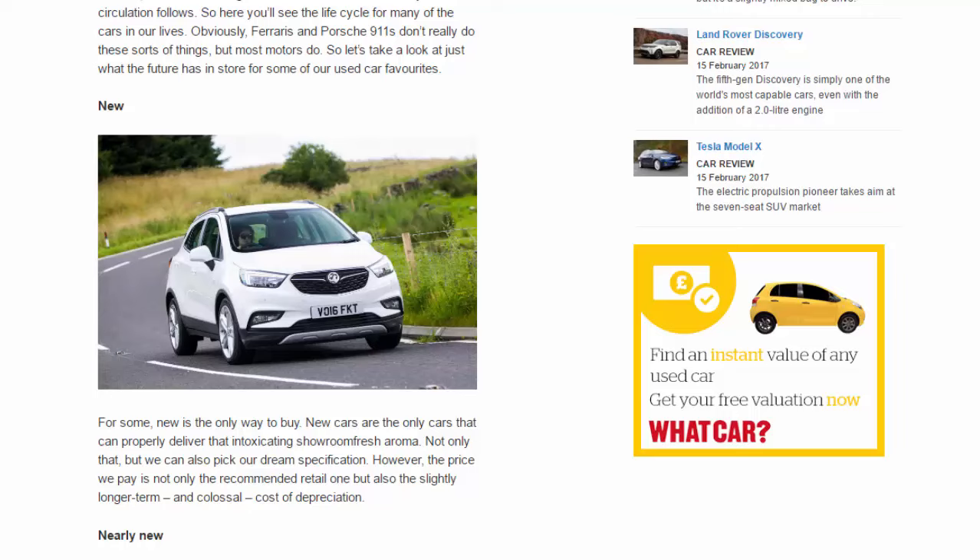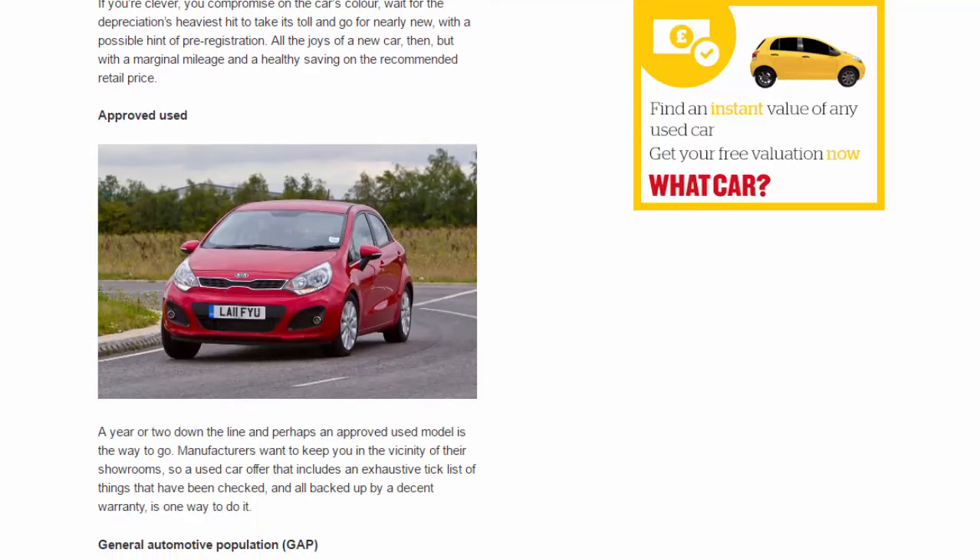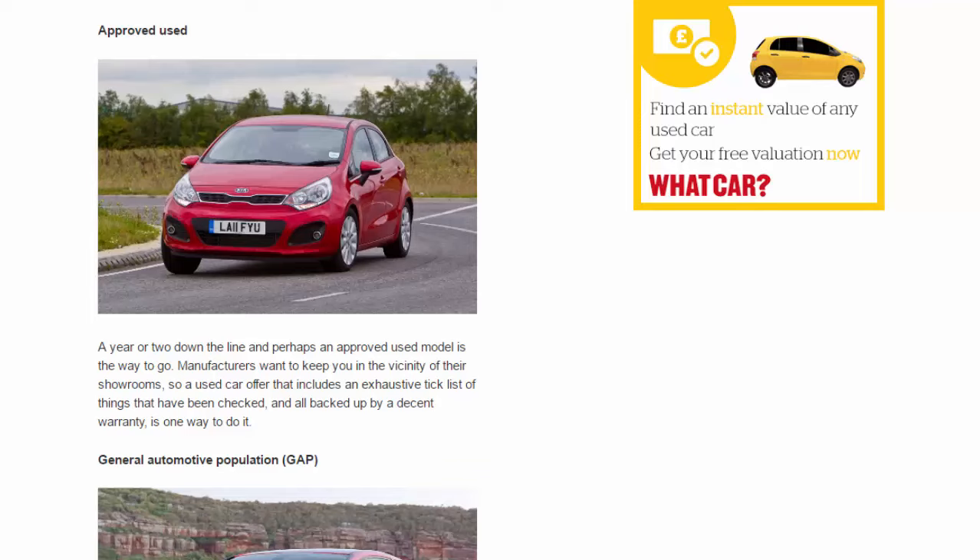Nearly new: if you're clever, you compromise on the car's colour, wait for depreciation's heaviest hit to take its toll, and go for nearly new with a possible hint of pre-registration — all the joys of a new car but with marginal mileage and a healthy saving on the RRP. Approved used: a year or two down the line, an approved used model may be the way to go. Manufacturers want to keep you near their showrooms, so a used car offer with an exhaustive checklist and a decent warranty is one way to do it.